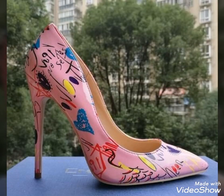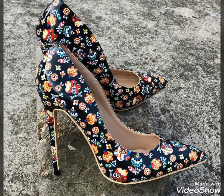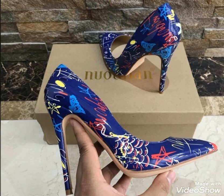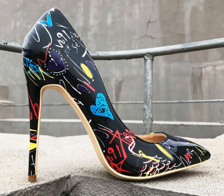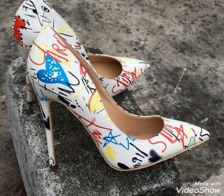Dear friends, see you soon with the latest content of fashion and style. Till then, stay connected with my YouTube channel and stay tuned for the latest videos about fashion and style. Thanks for watching my videos — keep visiting my YouTube channel, keep sharing my videos. Take care till the next video.